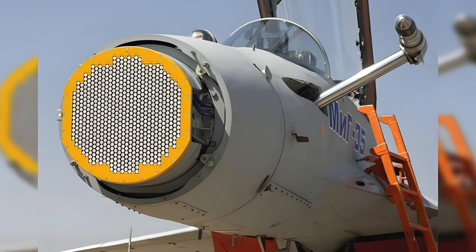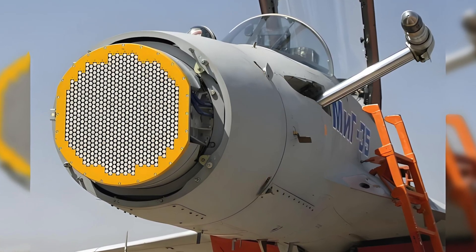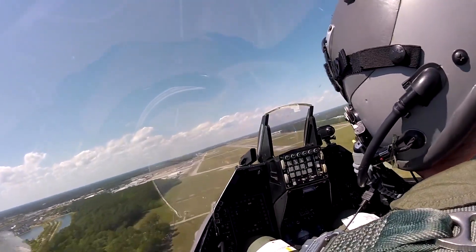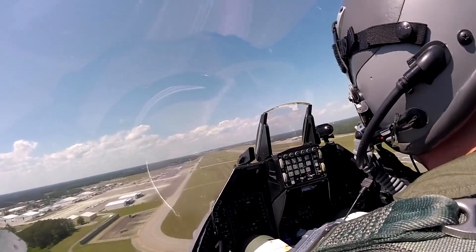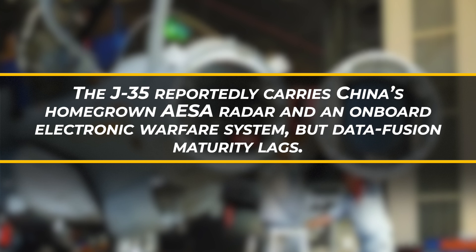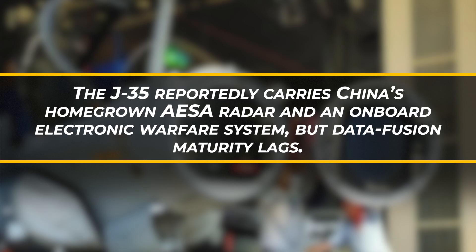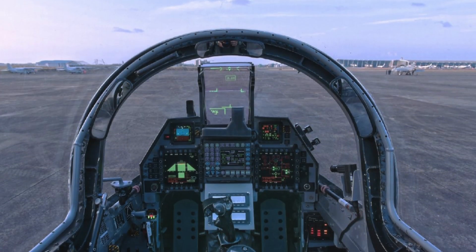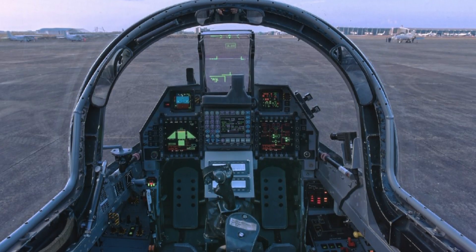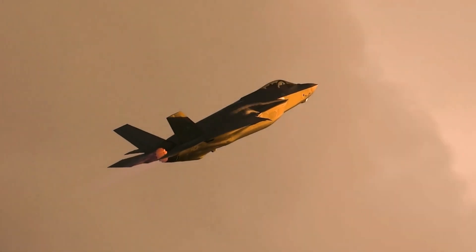Electronic emissions are stealth's final frontier. Both U.S. jets boast integrated AESA radars with low probability of intercept modes, plus sophisticated EW suites that let pilots scan without lighting up on enemy displays. The J-35 reportedly carries China's homegrown AESA radar and an onboard electronic warfare system, but data fusion maturity lags. Without years of combat feedback, automated threat library updates, and hardened cybersecurity patches, Chinese emissions controls remain untested under sophisticated jamming or spoofing.